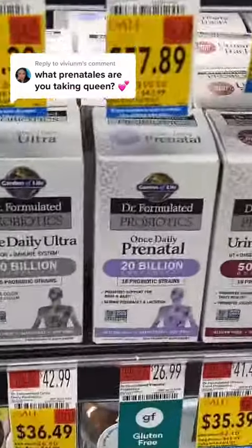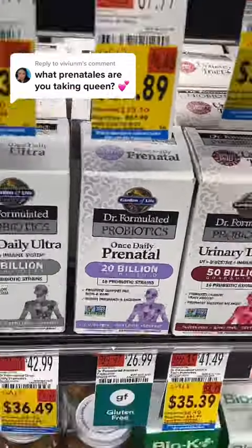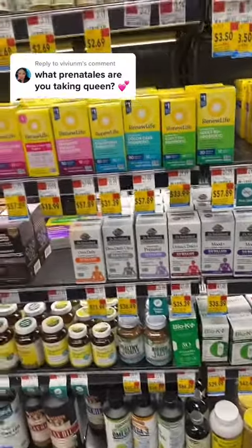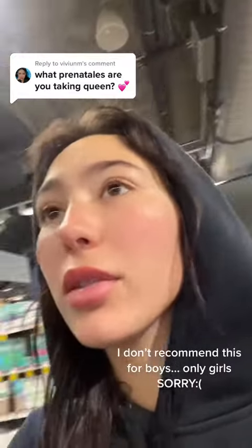I actually found some right here. This is a really good brand, but it stays in the fridge, which sometimes isn't the easiest. There actually used to be this one called Ritual that was a really good one. I really like the brand Pure, but I don't think they sell those at Whole Foods — that's my favorite brand. That's the one that I use in LA.